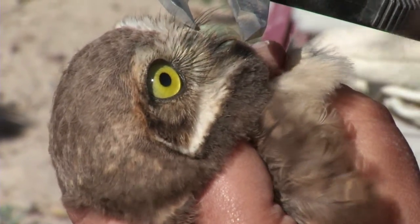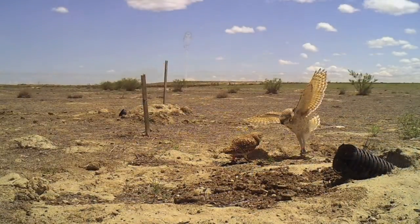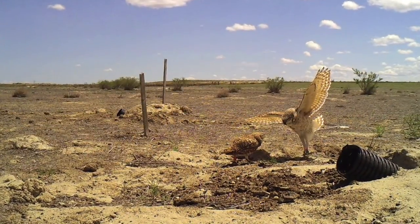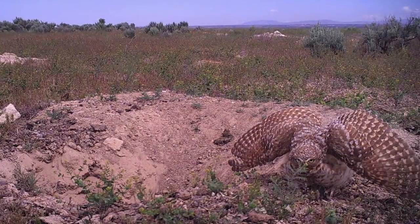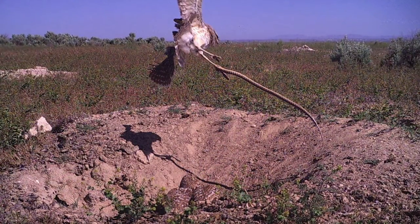We have a lot of cameras placed on the nests — motion-activated nest cameras — and we're interested in what kind of aerial predators like hawks and falcons prey on burrowing owls.